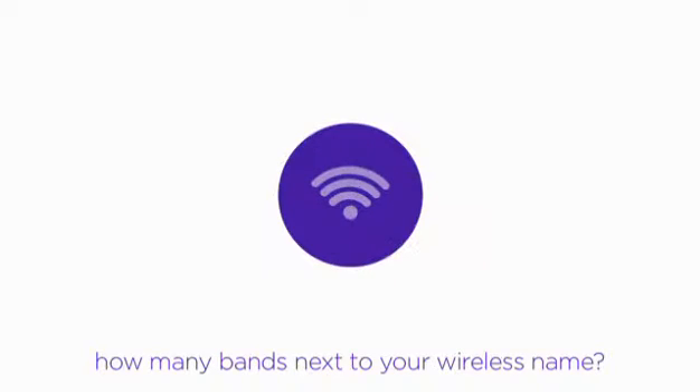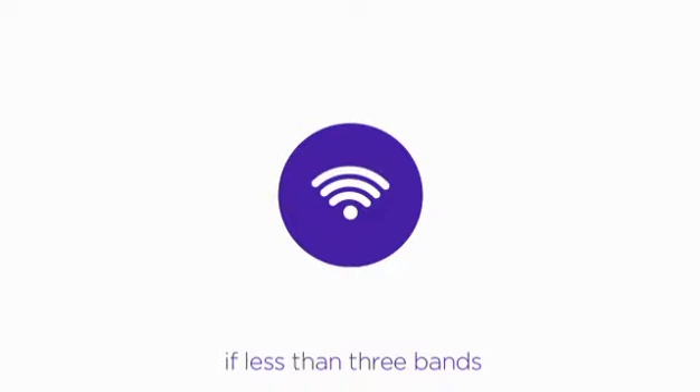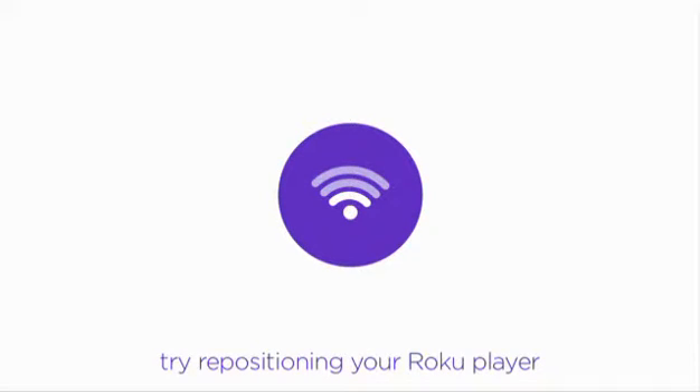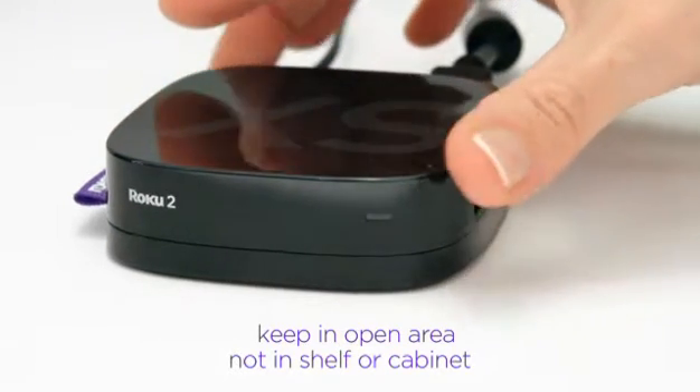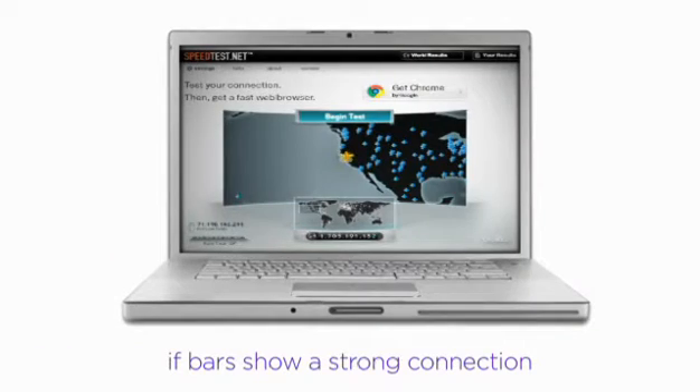Notice the number of bars on your wireless connection. If it's less than three, try repositioning your player to improve your connection — even inches can help. Make sure it's not inside a cabinet or deep on a shelf.